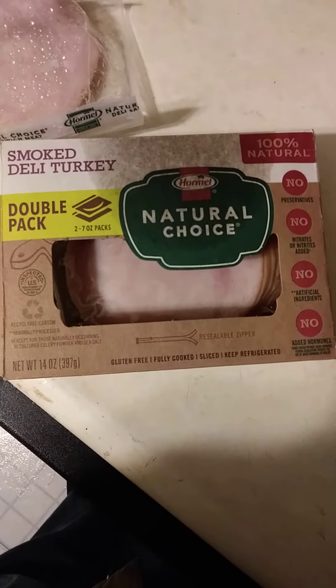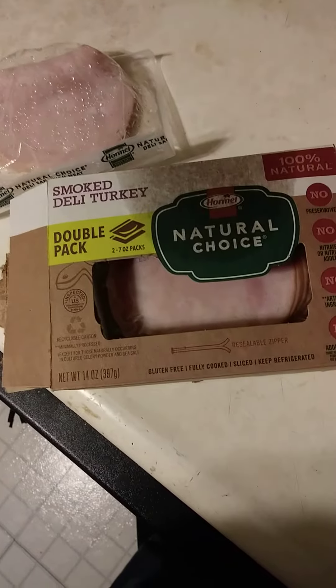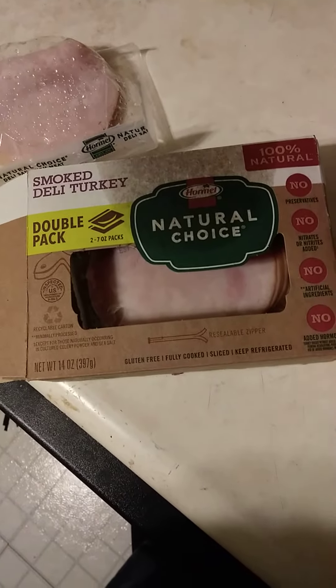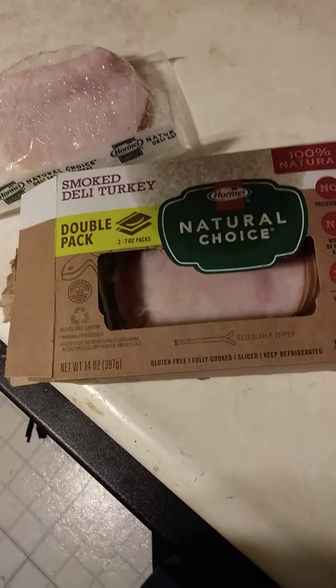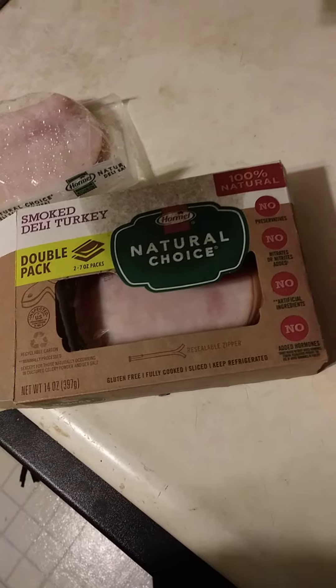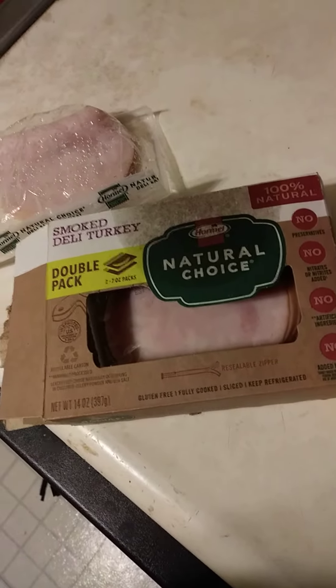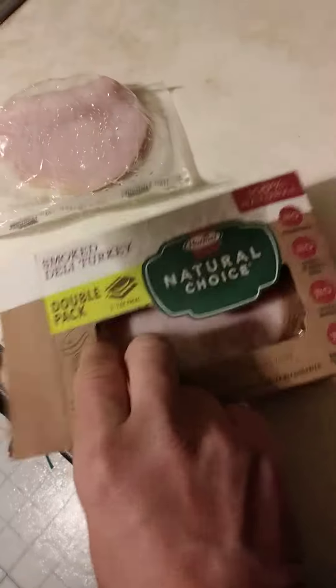This review is of Natural Choice Smoked Deli Turkey by Hormel. There are two packages and it is gluten-free, fully cooked, sliced, and has a resealable zipper, which is nice. It comes in a recyclable cartridge, is USDA inspected, has no preservatives or nitrates and nitrites, and no artificial ingredients or added hormones.